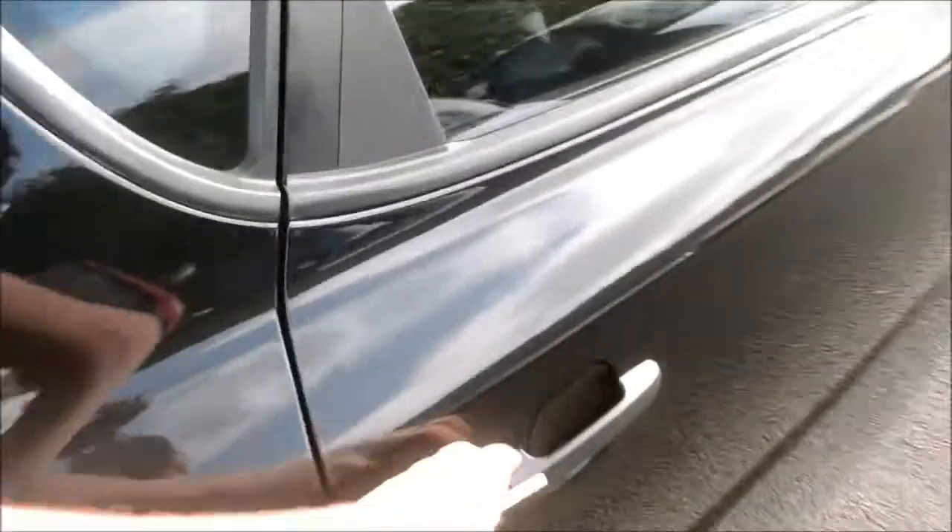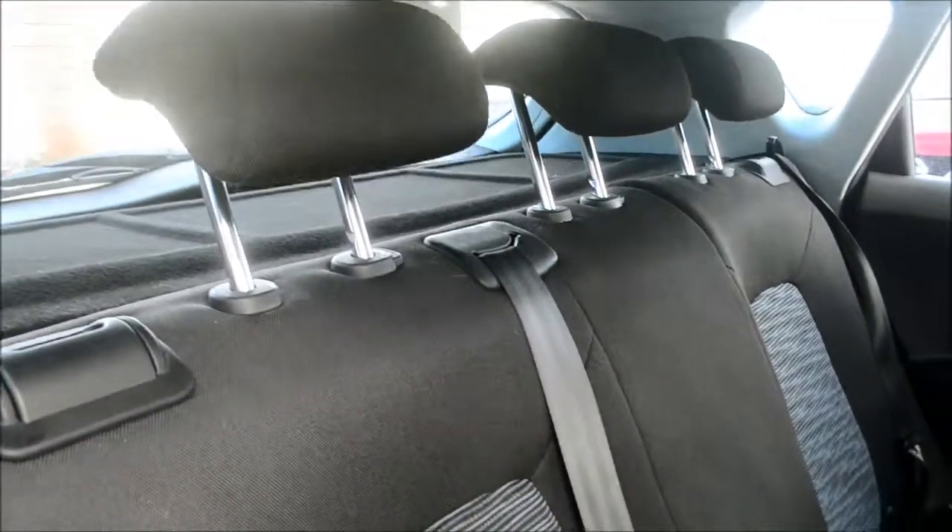Opening up the back doors and taking a look inside, we do have cloth upholstery running throughout. There are three spacious seats, all with three-point seatbelts and head restraints. The back seats are isofix enabled if you need to fit a child seat in the back, and there's plenty of storage in the sides of the doors as well as additional storage compartments.